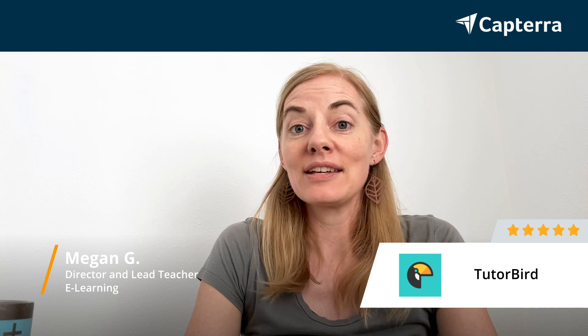Hi, I'm Megan and I am a director and lead teacher at an e-learning company, and I give TutorBird a 5 out of 5 stars.